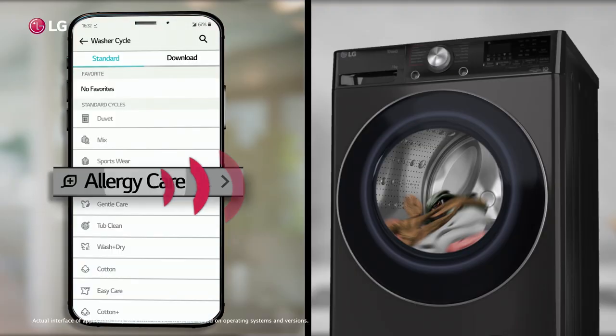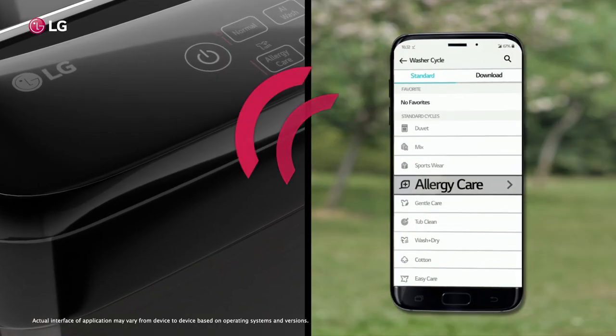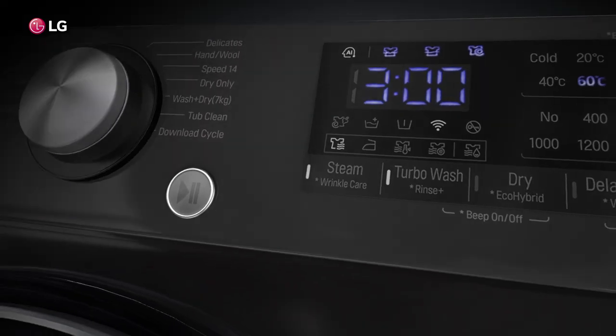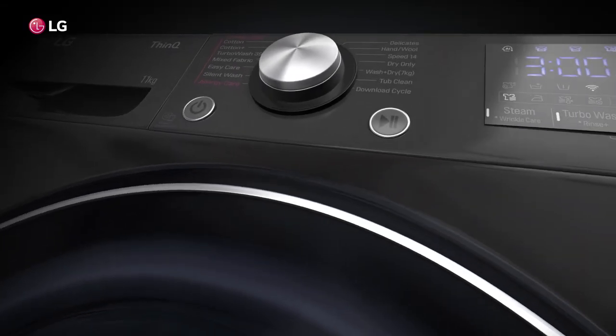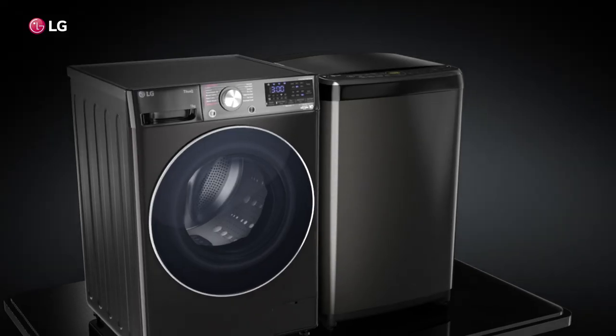With LG ThinQ, you can now remotely control and monitor your washing machine for utmost convenience. At LG, we believe in constant innovation to deliver modern and chic designs that not only add convenience and technology to your lives but also become a stunning addition to your stylish home.